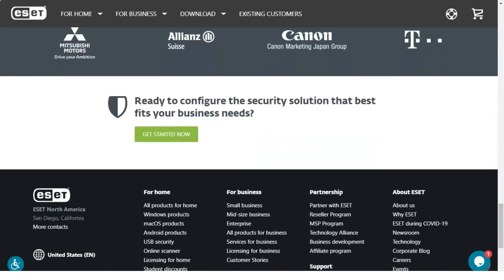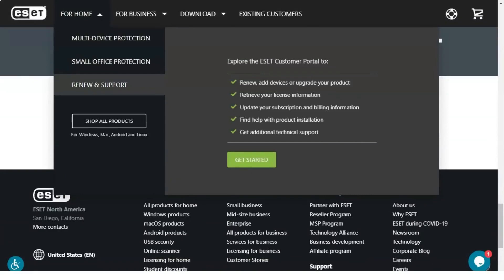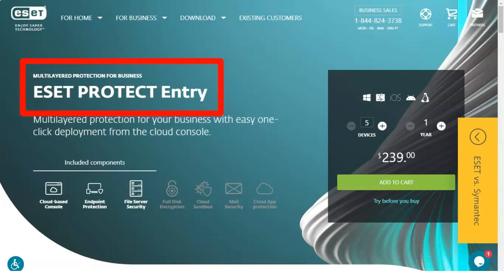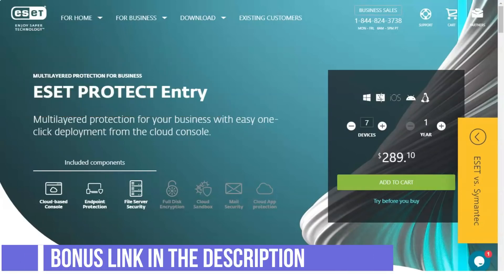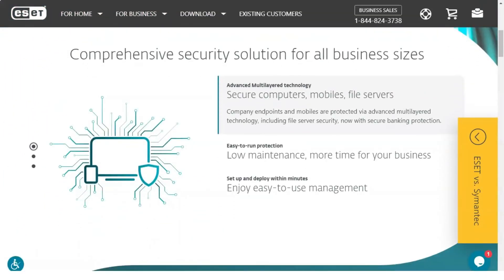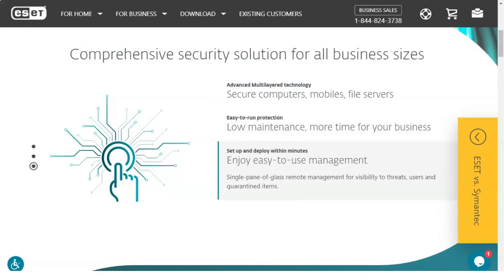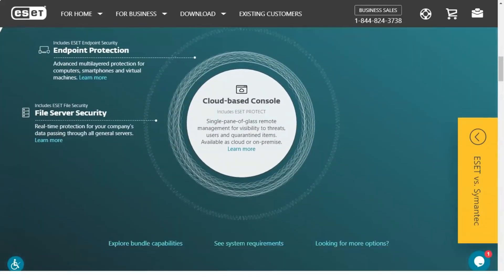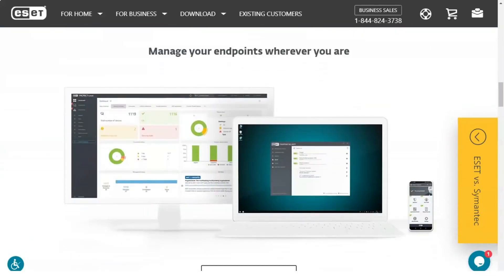For example, you can enable automatic scanning of executable files but disable protection against opening files. In addition, the system by default knows how to apply different levels of protection. Just like the scan rules, any of these parameters can be changed so that the scan is performed exactly as you would like. For example, files that have not changed since the last scan are not scanned again. However, by disabling this option — Smart Optimization — you can disable this function and forcibly start scanning.